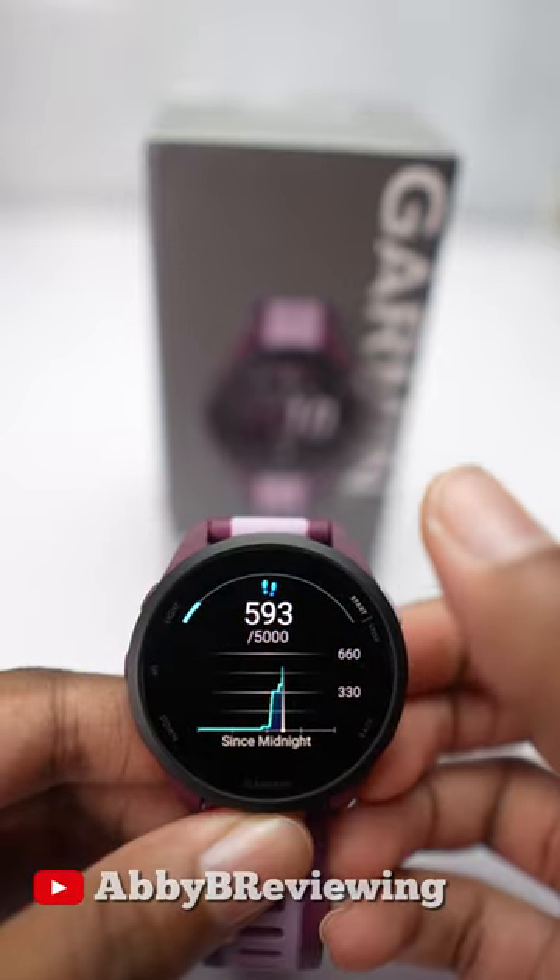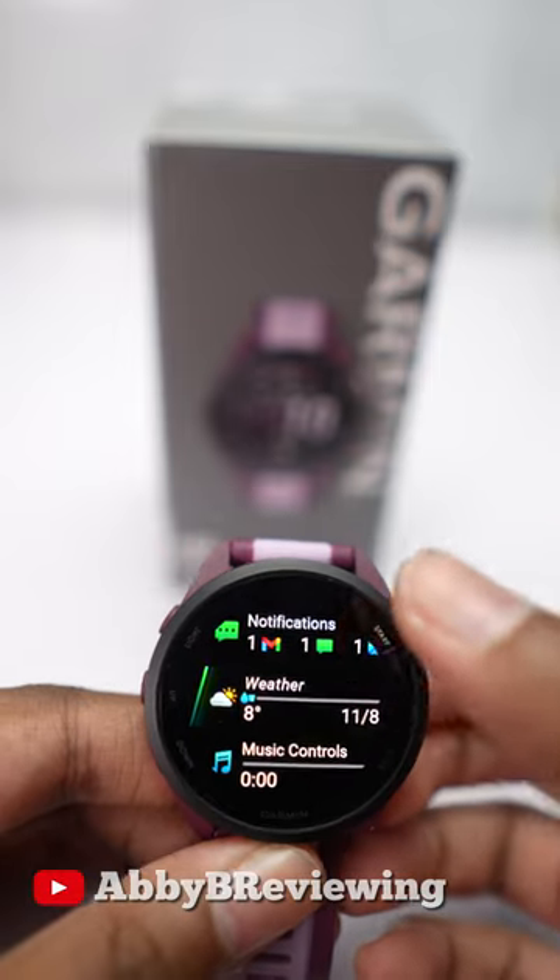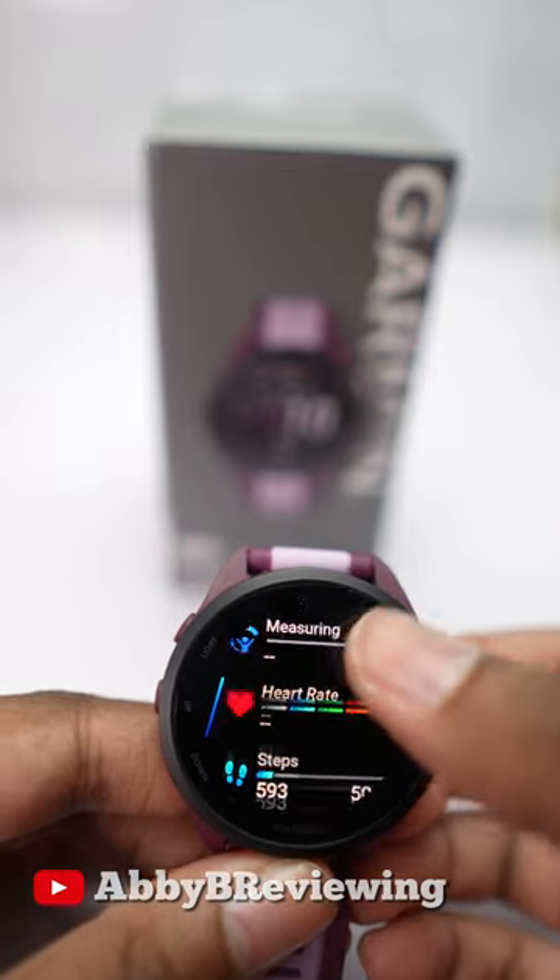The smartwatch also tracks your steps, calories burned, your active minutes, your heart rate variation status. You can see your notifications, the weather, and so much more.